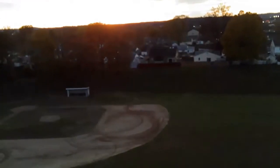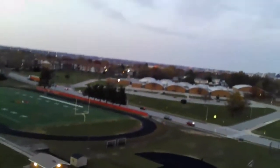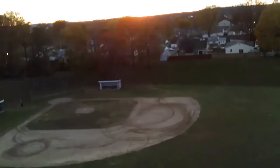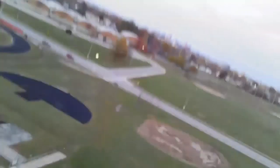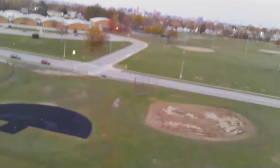A lot of choppy video here — it's so choppy. I think we're getting ready to do a little return to home. Coming on back. Here it comes. All right, good news — it's back.